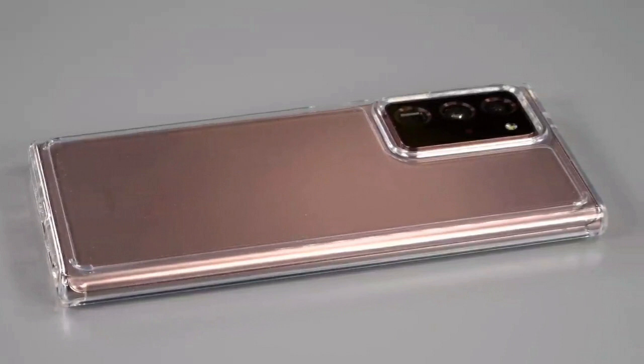The display remains slightly curved — enough to annoy flat-screen diehards and make glass screen protectors a pain to install. The Note 20 Ultra does come with Gorilla Glass 6, offering improvements over the previous generation, so hopefully a screen protector won't be strictly needed. That said, the phone does ship with a sheet of plastic foil for some extra peace of mind.